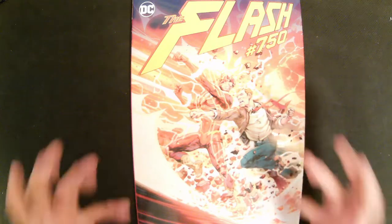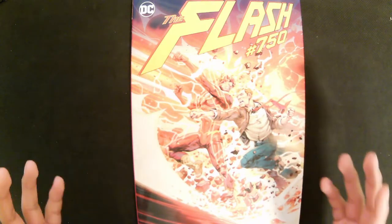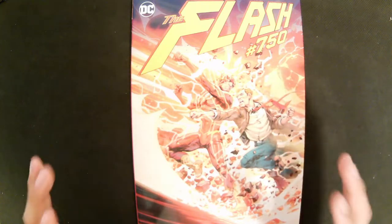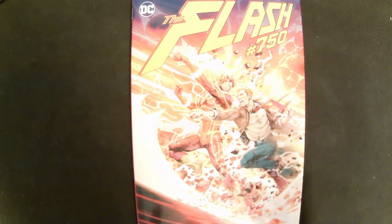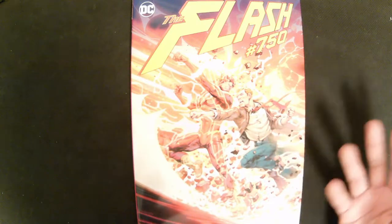When purchasing deluxe edition hardcovers, make sure it is an oversized hardcover. There is a Marvel book, the Infinity Gauntlet Deluxe Edition, that some people might think is an oversized hardcover, but it is actually a standard-sized softcover. The reason it is called a deluxe edition is because it has extras at the end of the book, but this could end up tricking people into thinking they are buying something different than what they receive. This is just something to keep in mind when purchasing books online.